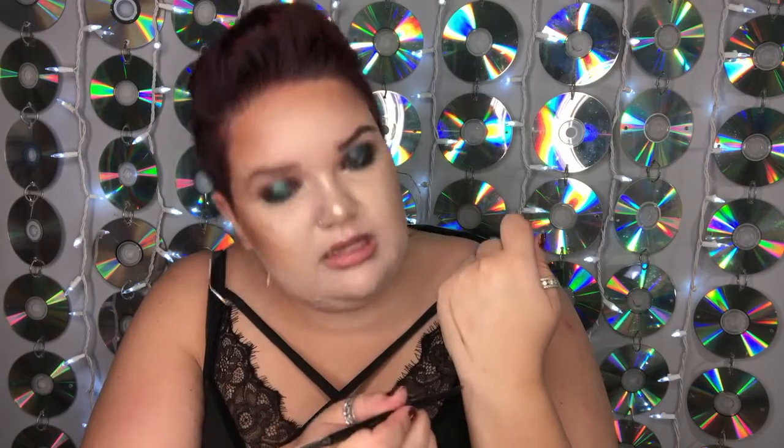This is the LA Girl Shady Slim Brow Pencil in shade Soft Brown. It comes with a spoolie and is twist-up, just like the NYX one. I still get good color payoff — I can press lightly for fine hair strokes or press harder for more pigment. It's more buildable than the NYX, which lets you customize. I really like this brow pencil. It lasts well, and even when I'm sweaty my eyebrows stay put — I haven't had the patchy problem I had before.